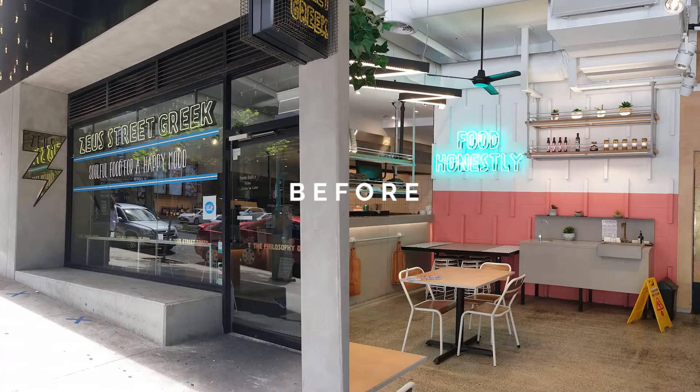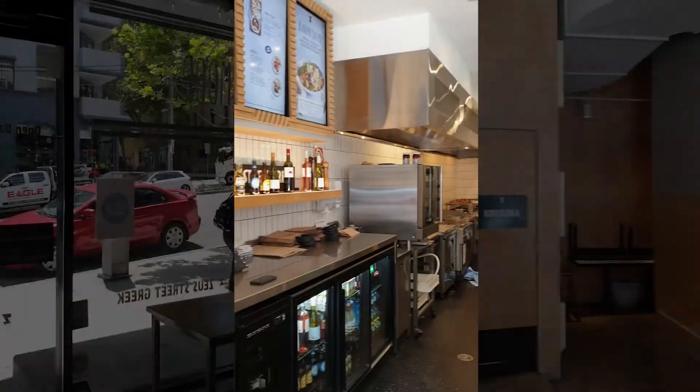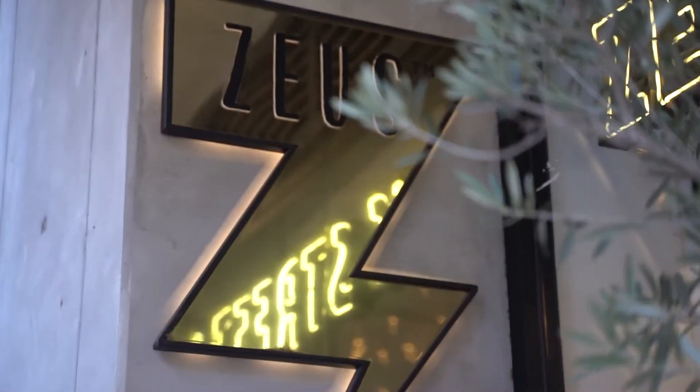Welcome to another episode of Bowerhouse TV. We're going to be taking you behind the scenes of this commercial project. We're doing a refresh job at a restaurant — we're going to take it from being five years old and give it a bit of a freshen up and get a bit more character. It's a Greek restaurant, so we're going to bring the Mediterranean back into Surry Hills.